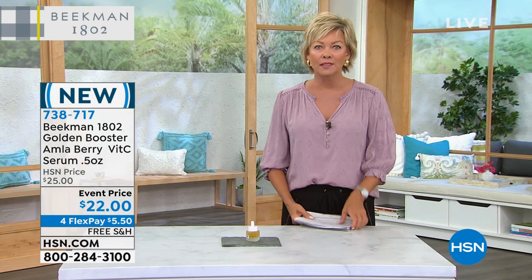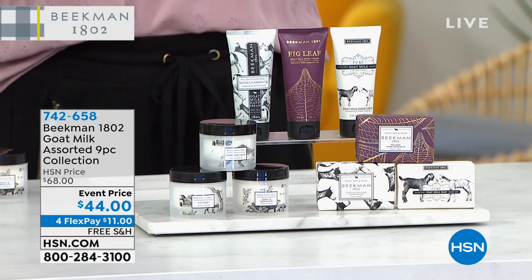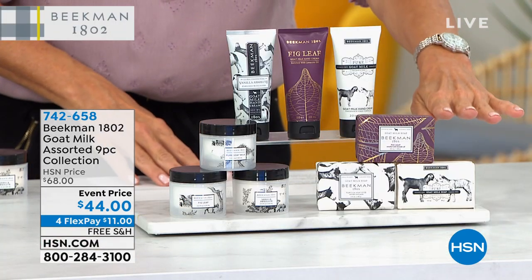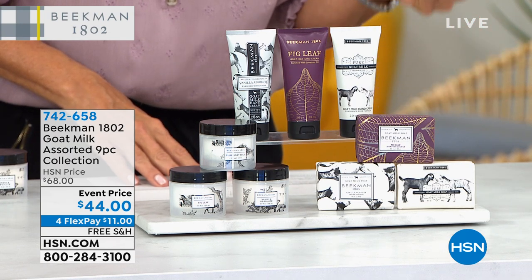But we're going to start with a bang — nine products in their entirety, lowest price ever. When they're gone, they're gone. I think we have 750 or maybe 800 total, so I expect this to be a very quick presentation. You are getting three of everything — three of the top sellers from everything the Beekman boys have brought to us: three hand creams, three whipped body creams, three triple milled soaps. The scents are amazing: fig leaf, vanilla absolute, and the pure. Three of everything at $44.